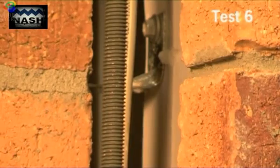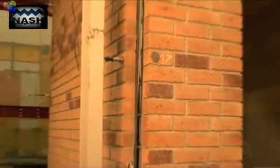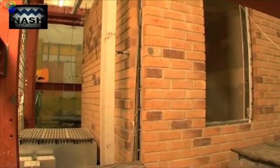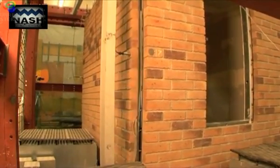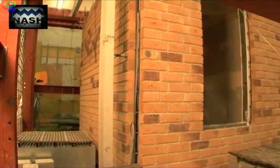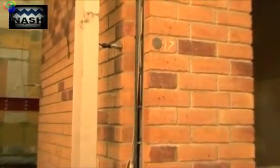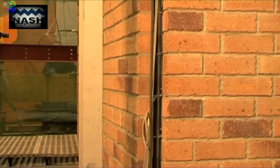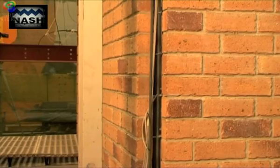In test 6, the load direction was changed again to load the walls without openings in the out-of-plane direction. The loading was 1.16 times MCE level, equivalent to 2 times El Centro. As can be seen, there was no noticeable rocking of the brick piers at the base of the window. After this test, hairline cracks that extended across the pier base were observed. However, there was no visible damage to any of the ties or the steel frame.